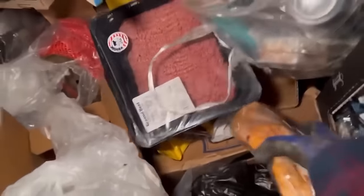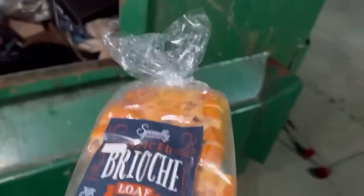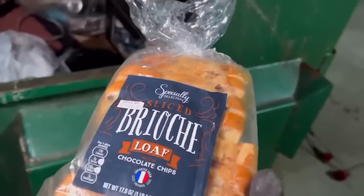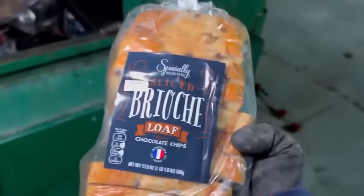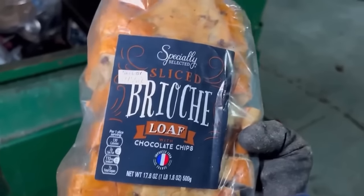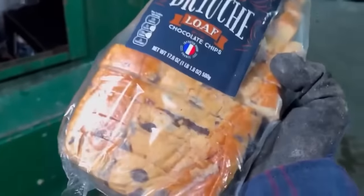I'm already liking this Aldi, I really am. There's another one they're putting in right down the road from this one, so there's gonna be like three Aldis right next to each other — pretty sweet if you ask me. Sliced brioche loaf with chocolate chips.